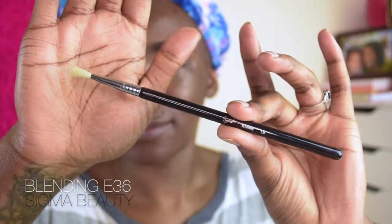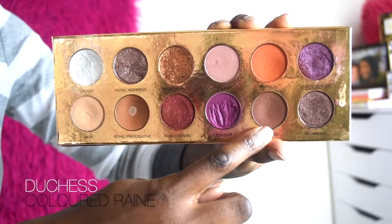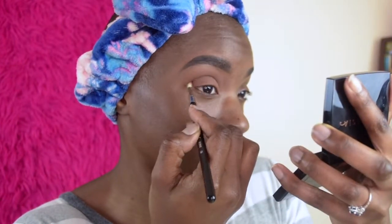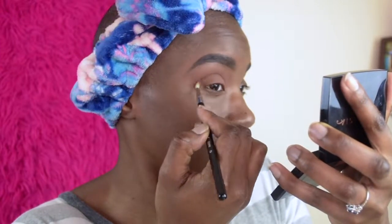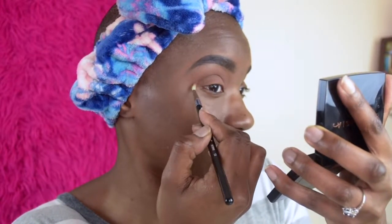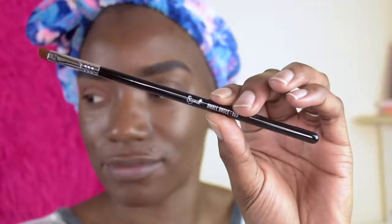Using my favorite crease brush for really precise blending — this is the Sigma Blending Brush number E36 — we're going to jump into Duchess and place that directly into the crease, blending in windshield wiper motions. I'm going to bring that color all the way down to really accentuate and define my crease. We're keeping the eyes pretty neutral today. Once the color pigmentation is set, I'll take that same blending brush again and blend at the top to maintain that gradient effect.